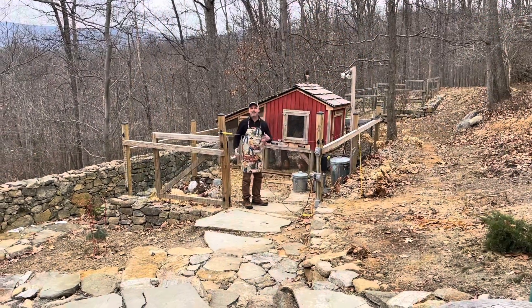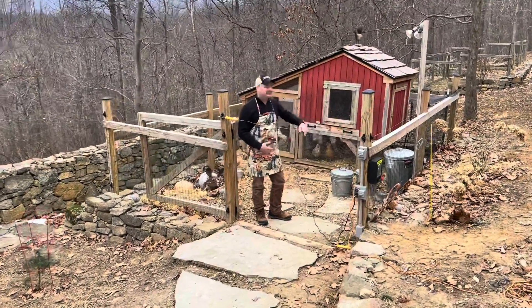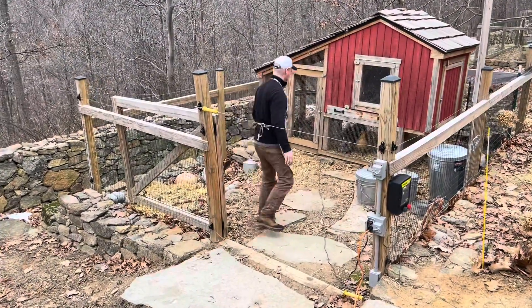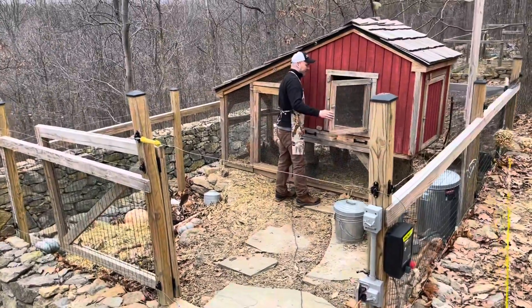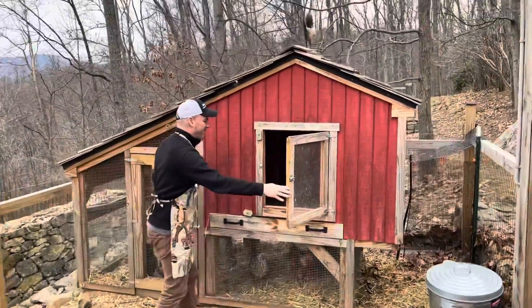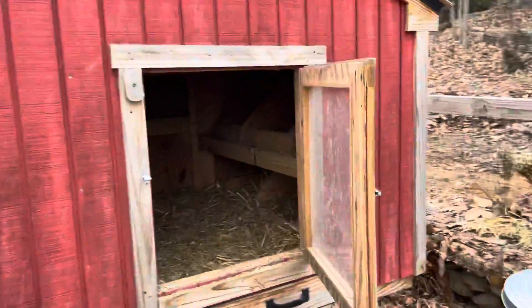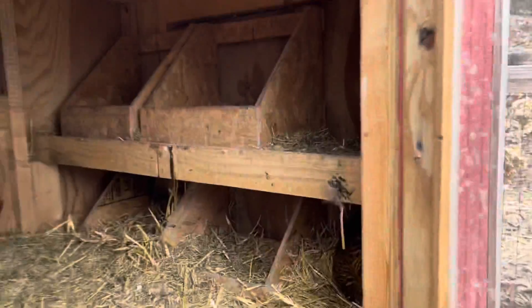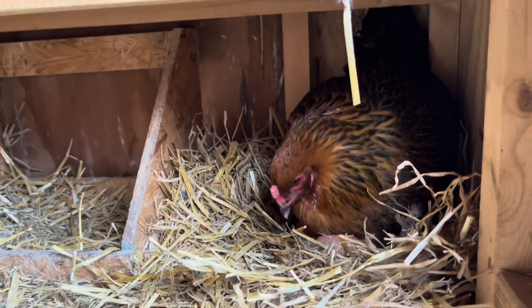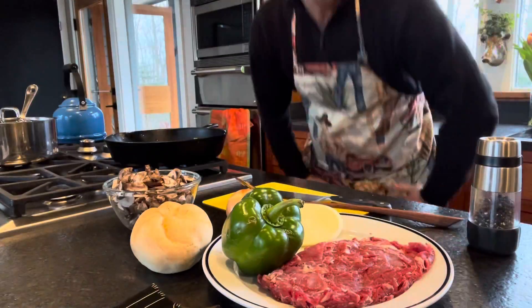I'm down here at the chicken enclosure, about ready to look in the chicken coop to see if we have any eggs. The girls are making lots of noise, which leads me to believe there's some eggs in there. Oh, somebody's laying! Come on in cameraman — we should take a picture of this hen laying. Oh, she's about to get up. Let's see if there's an egg underneath her. I can see some eggs underneath there!